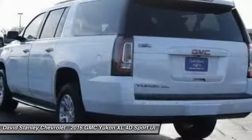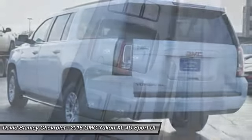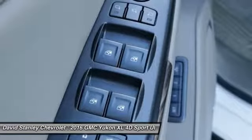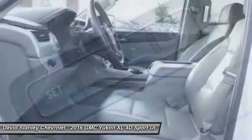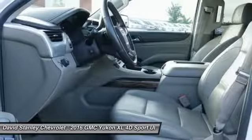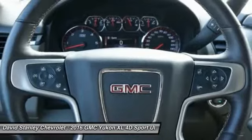Traction control, power passenger seat, navigation system, Bose sound system, air conditioning, dual airbags, power steering, heated rear seats, four-wheel disc brakes, auto-dimming rear view mirror, PPO.